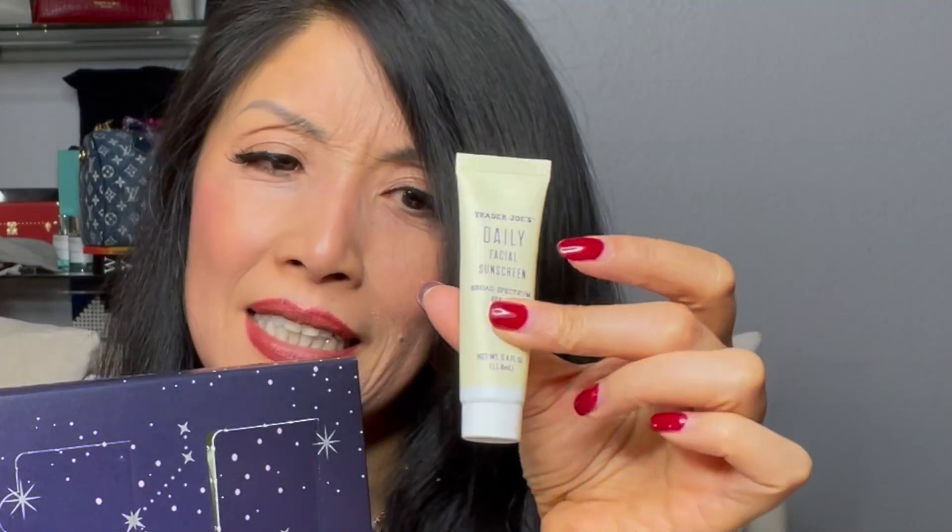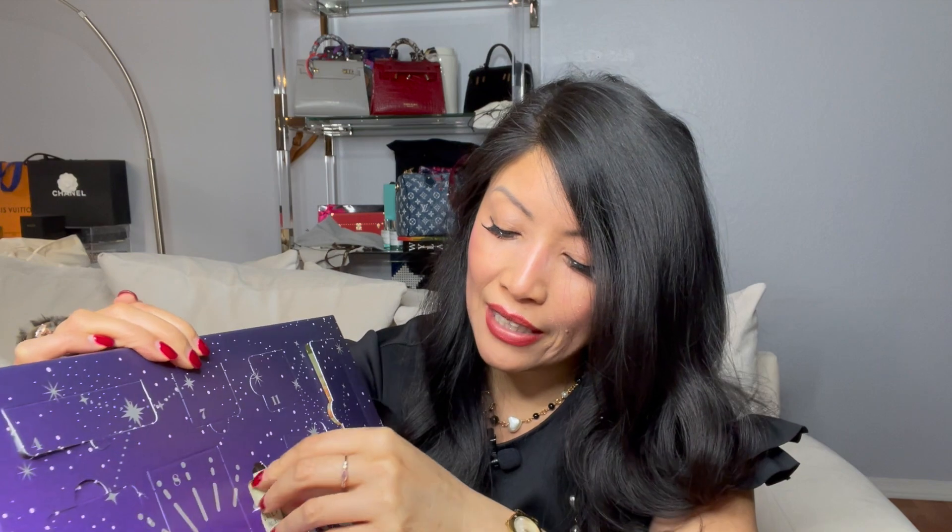Daily facial sunscreen SPF 40 — just a tiny little tube, perfect purse size. You still need sunscreen even in the winter. The UVA and UVB rays will still get to your skin, and people are deceived by that. Now you know.